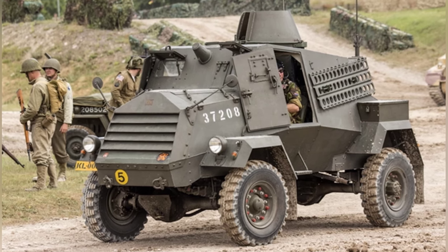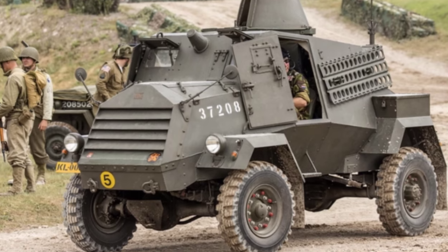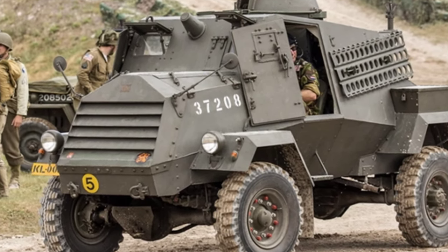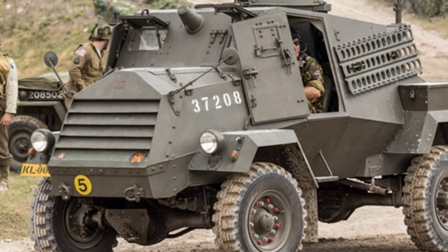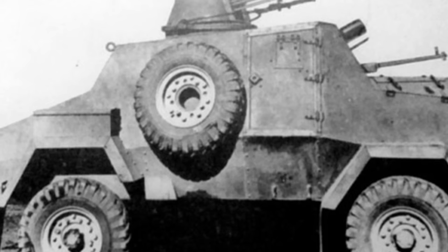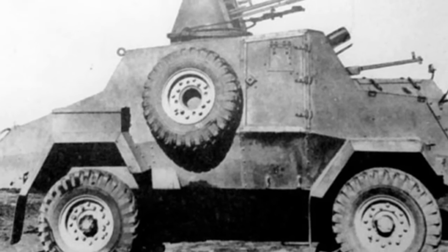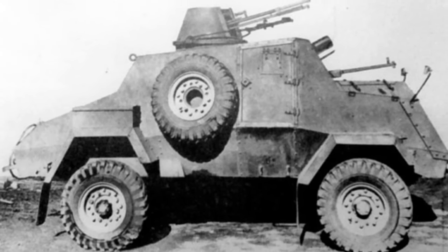The Otter Armored Car had an empty weight of 4,404 kilograms and a loaded weight of approximately 5 tons. It was 4.496 meters long, 2.159 meters wide, and 2.438 meters high, and was powered by a 106-horsepower GMC six-cylinder engine with four-wheel drive, capable of reaching a maximum speed of 75 kilometers per hour.